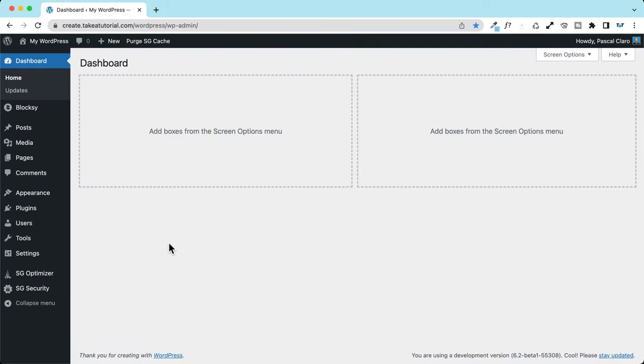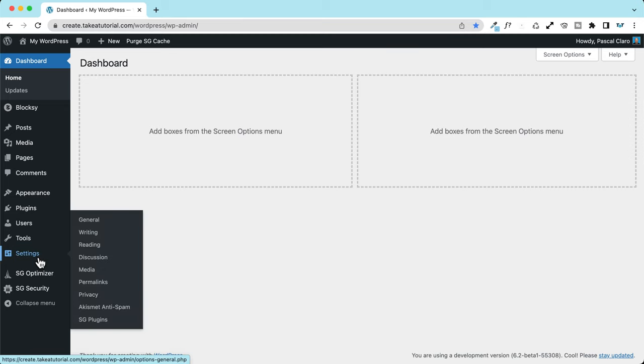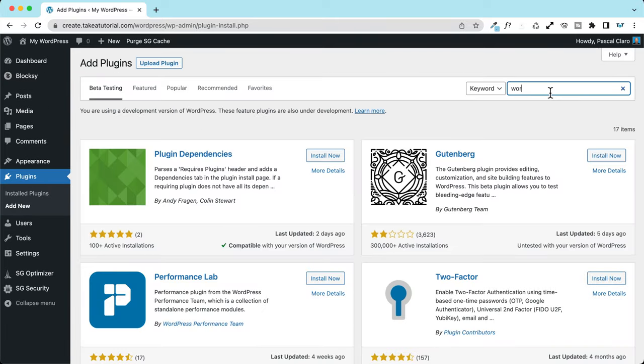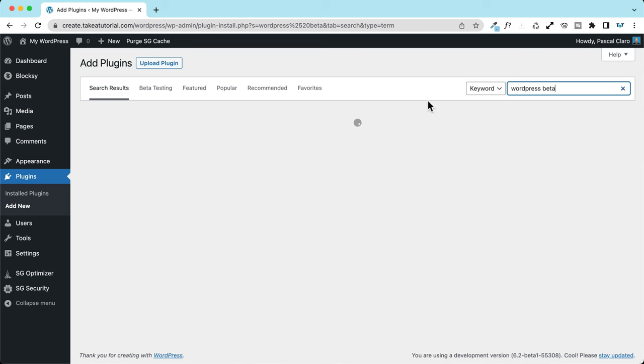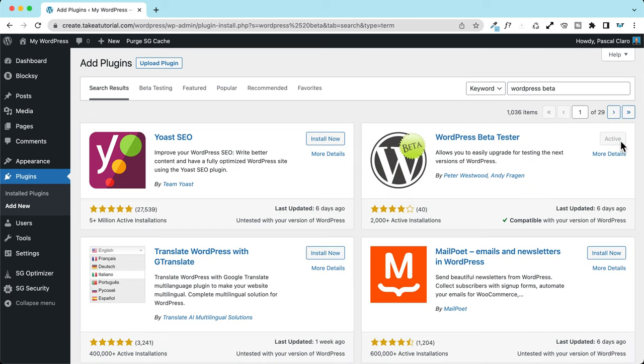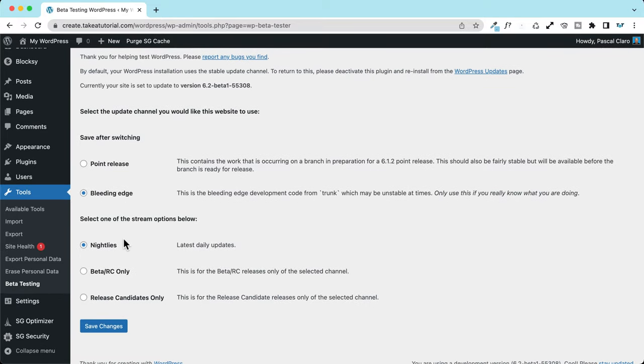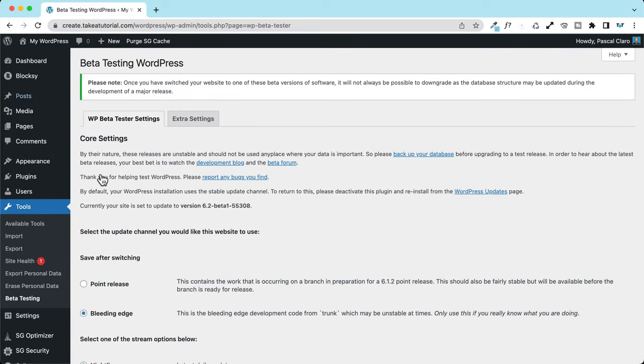Before starting, if you're interested in testing all the features you see here, you can do two things. First, install the Gutenberg plugin to see all the advanced features that will later be added to core. Second, and most commonly, go to Plugins > Add New and search for the WordPress Beta Testing plugin. Install and activate it, and then under Tools > Beta Testing, select bleeding edge nightlies.